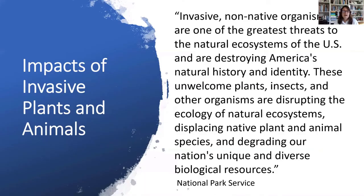Invasive non-native organisms are one of the greatest threats to the natural ecosystems of the U.S. and are destroying America's natural history and identity. These unwelcome plants, insects, and other organisms are disrupting the ecology of natural ecosystems, displacing native plant and animal species, and degrading our nation's unique and diverse biological resources.